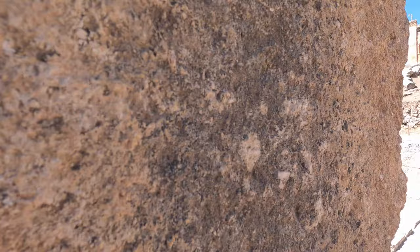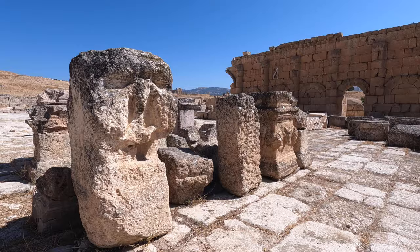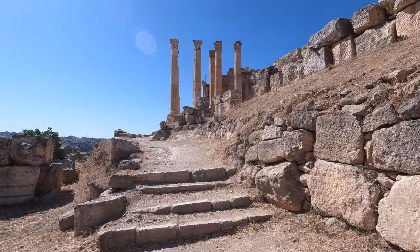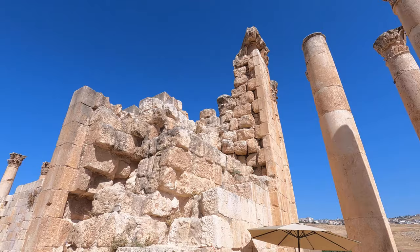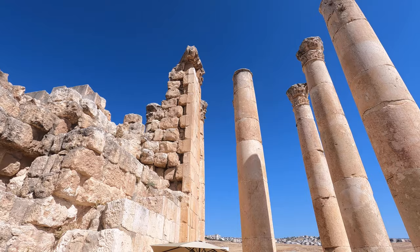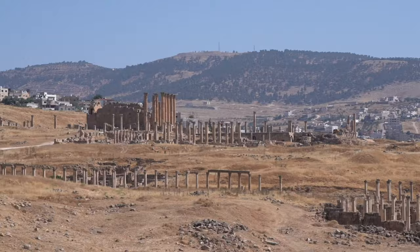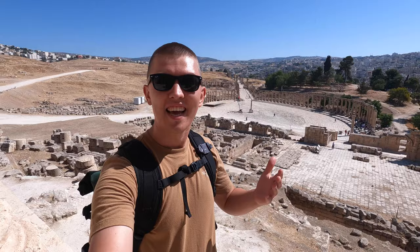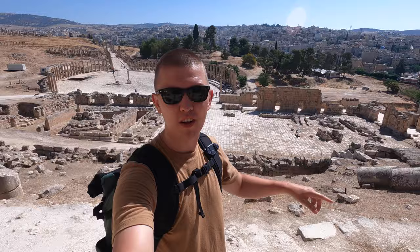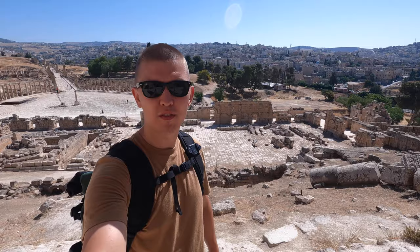Let's go have a look from the top. Here are the amazing views from the Temple of Zeus. As you can see, some of the columns have fallen, but the restoration efforts undertaken here have preserved much of the city for us to enjoy.